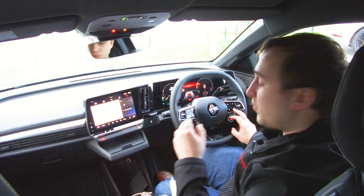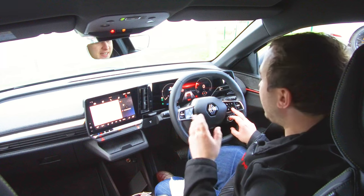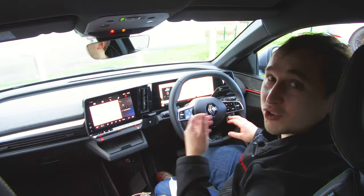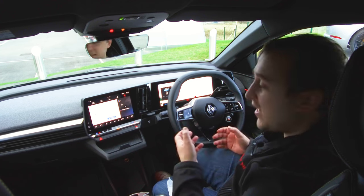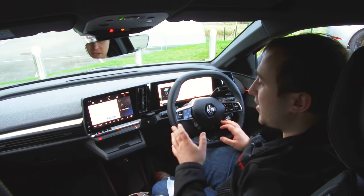It does preheat the battery when you set a charger as your destination, which is a nice little feature. The multi-sense button changes it from sport to comfort to a personal setting, adjusting things like how the air conditioning behaves, how hot it gets, how the performance works, and how much regen it applies. There are also a couple of customisable settings.